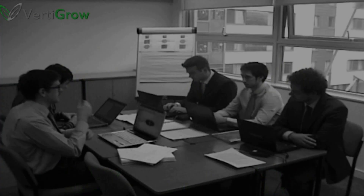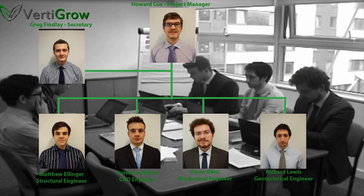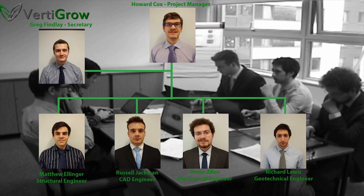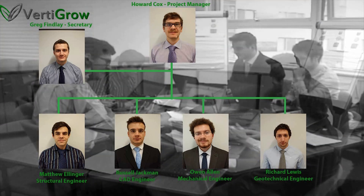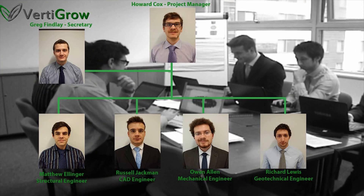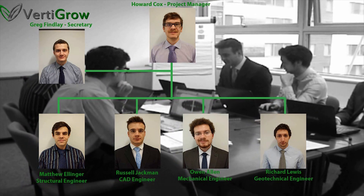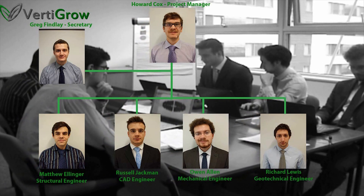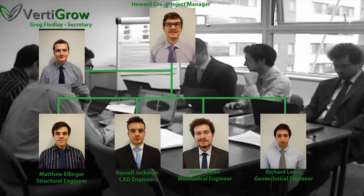The core team of six comprises of the following members: Howard Cox, Project Manager; Greg Findlay, Project Secretary; Matthew Ellinger, Structural Engineer; Russell Jackman, CAD Engineer; Owen Allen, Mechanical Engineer; and Richard Lewis, Geotechnical Engineer. Each member of the team had their own key responsibilities and was fully involved in the project from conception to design completion.